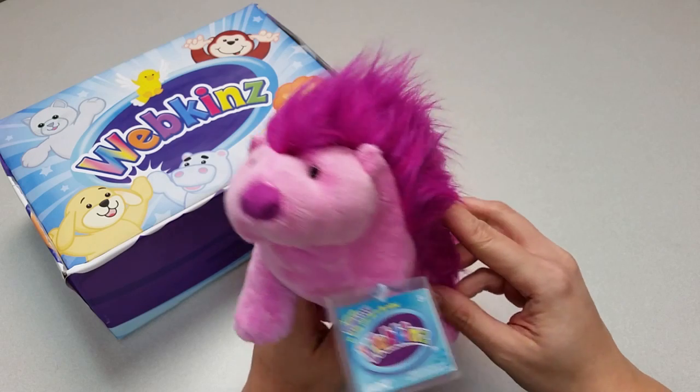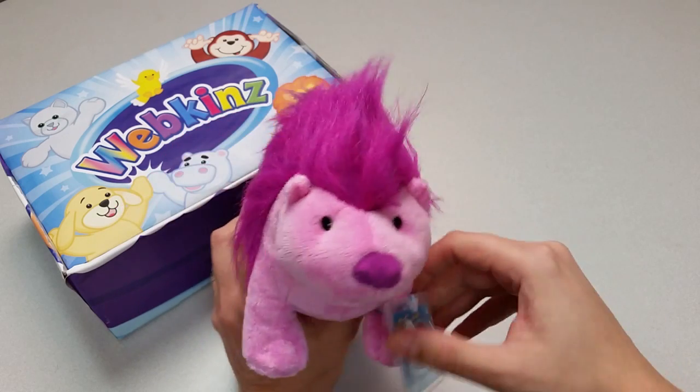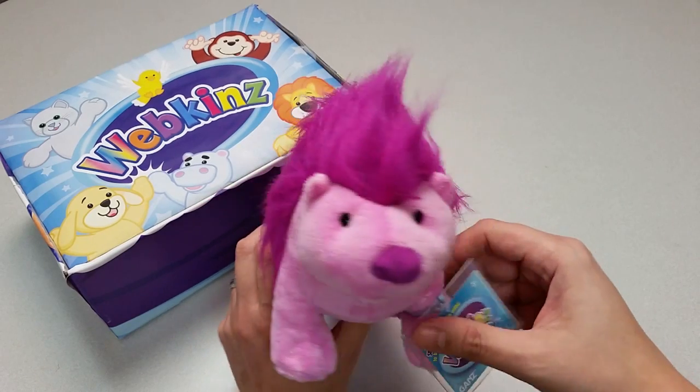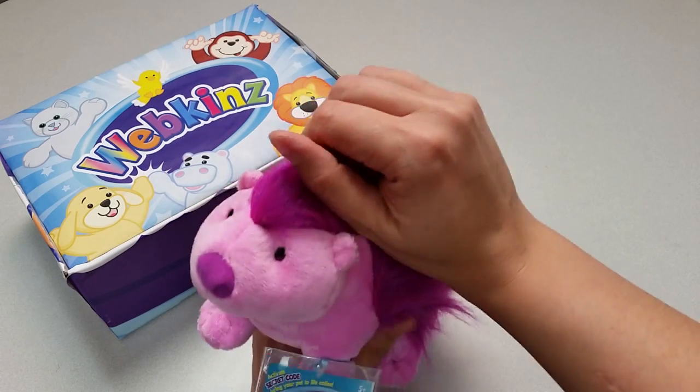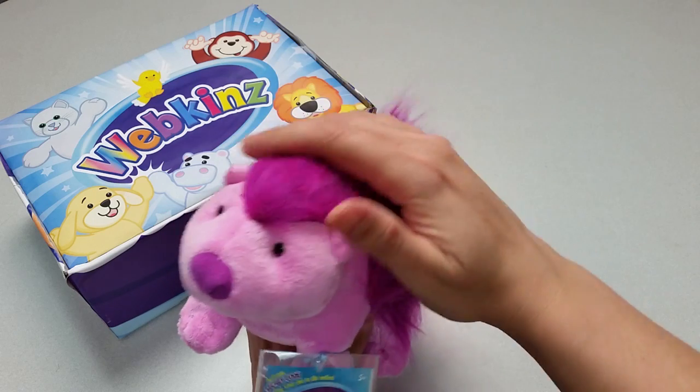Here is the Webkinz Plum Porcupine. This is only the third porcupine plush we've ever made, and I have to say it's pretty cute. This hairy mane reminds me of a little troll doll. I think you'll have a lot of fun brushing the Plum Porcupine's hair.